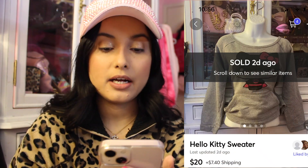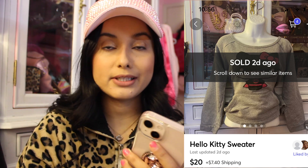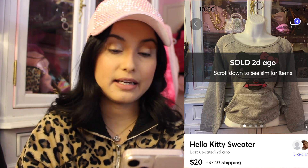We have a Hello Kitty sweater that sold for $20 over on Mercari. Super adorable, very cute and girly. I love Hello Kitty — what girl doesn't? This was a size large, so I hope they enjoy that beautiful sweater.